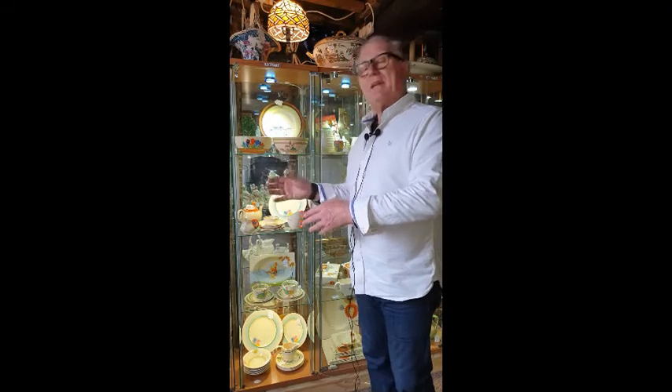Welcome back to sallyantiques.co.uk. I want to look at a couple of things in this cabinet — Clarice Cliff. Now Clarice Cliff was hugely popular a few years ago, but now she's coming back into vogue, so people are looking more and more for her.